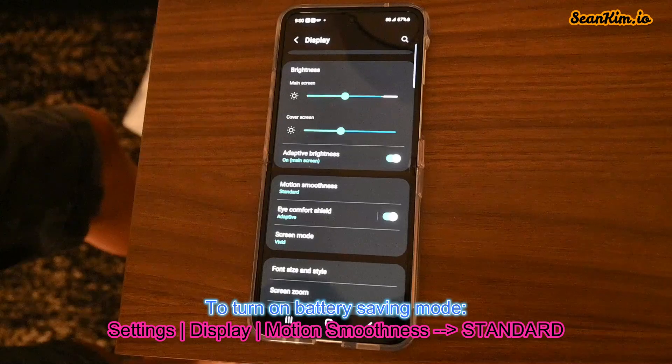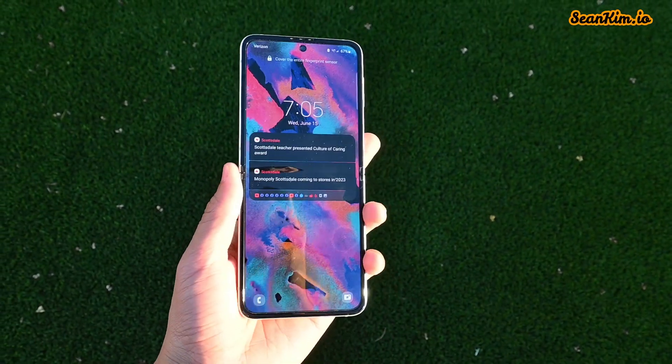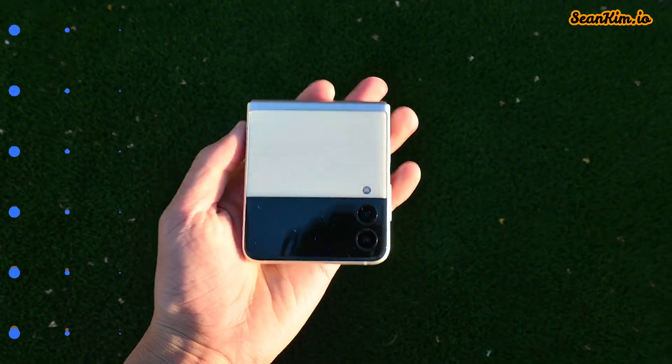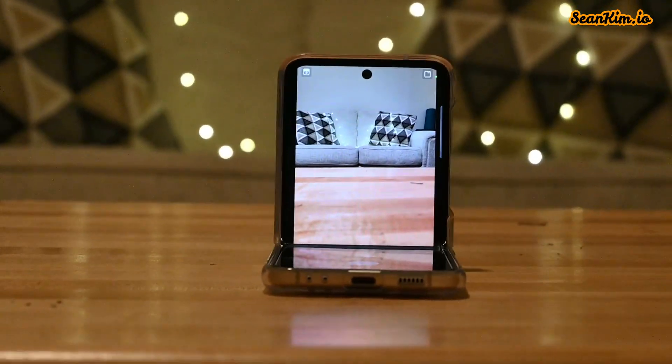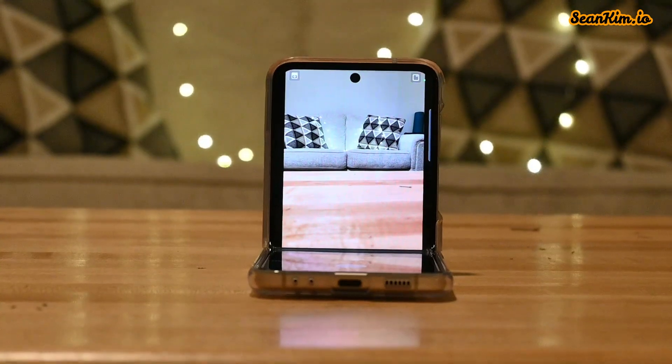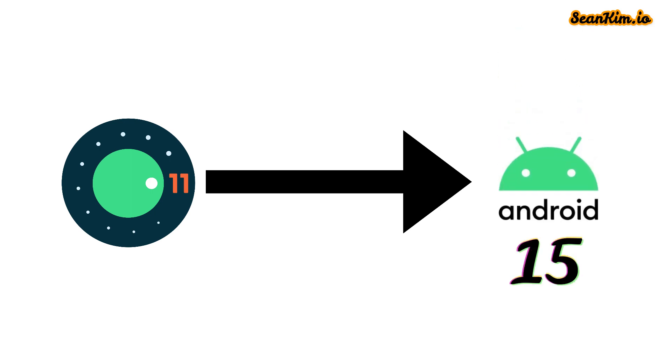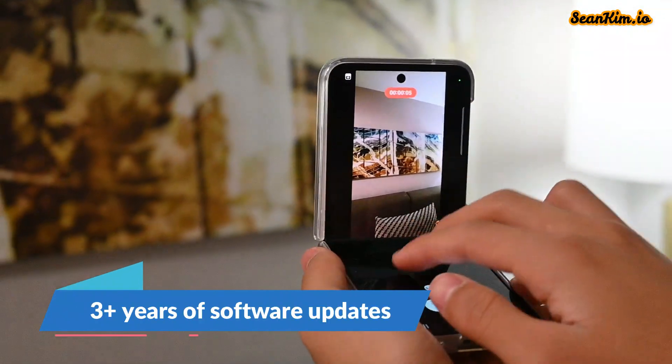Software is another reason to get this phone. You get all of Android with all its glory, with Samsung's skin on top of it. And because this is still a recent phone, you still get all of the Android updates, going up to four years — from Android 11 all the way to Android 15. That's three years of software updates if you get it right now.